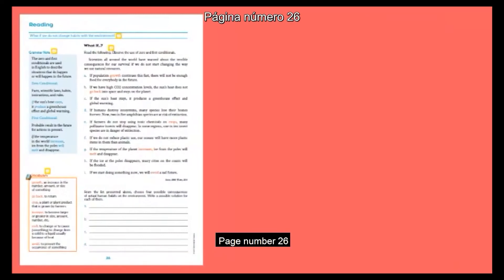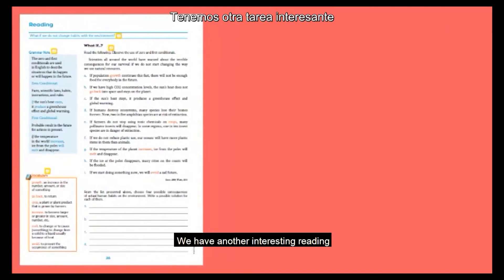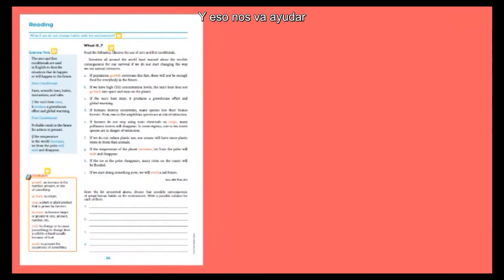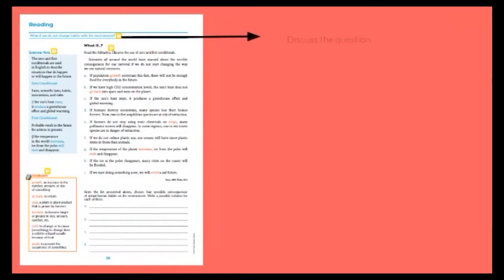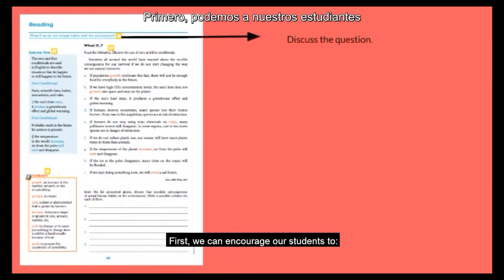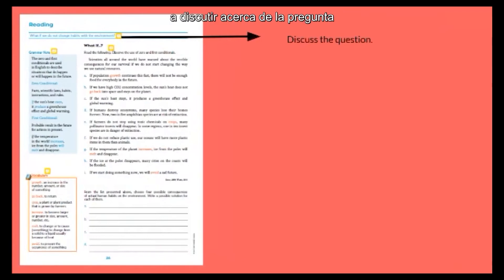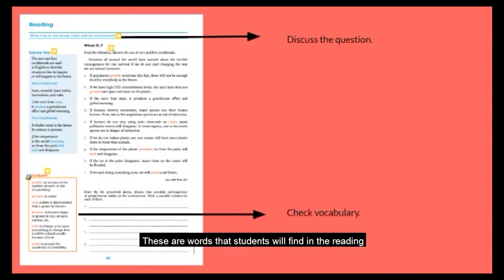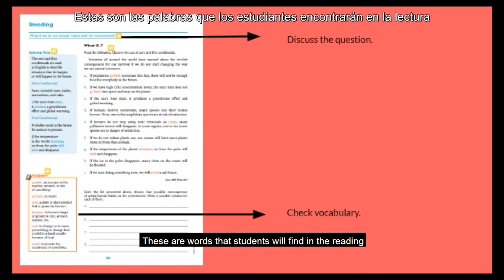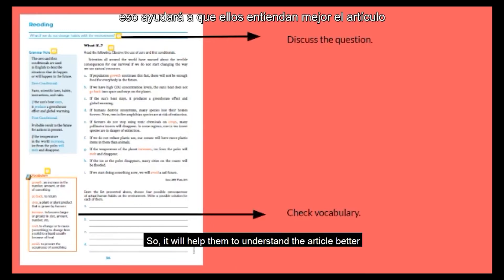Page number 26, we have another interesting reading, and it is also going to help us to teach grammar in an implicit way. First, we can encourage our students to discuss about the question we have at the first part of the page. Then, as we have mentioned, it is very helpful to check vocabulary. These are words that students will find in the reading, so it will help them to understand the article better.